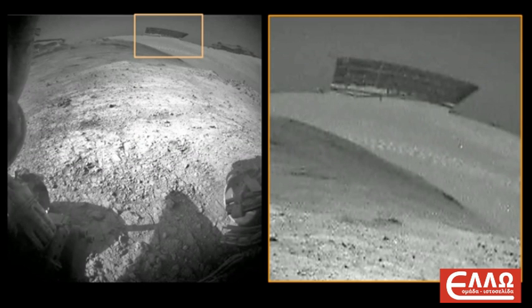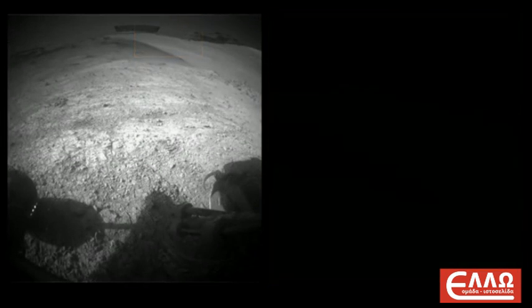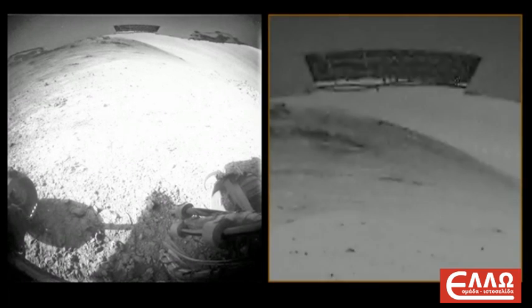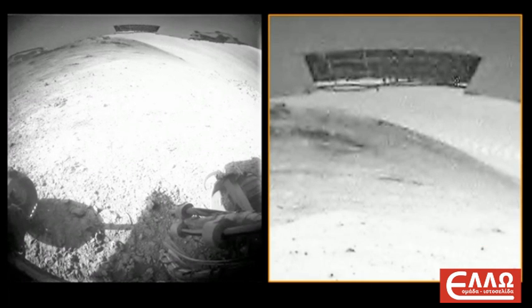Let us take a look at the other image that the Opportunity rover has snapped from the structure. In this image the structure is even better visible. So let's enhance this image to have a better look at the object. If we zoom in, the object is clearly not natural. I know that people blame everything on pareidolia, or how rocks can form strange formations under extreme conditions such as those on Mars, but I don't think that this structure belongs in one of those categories.